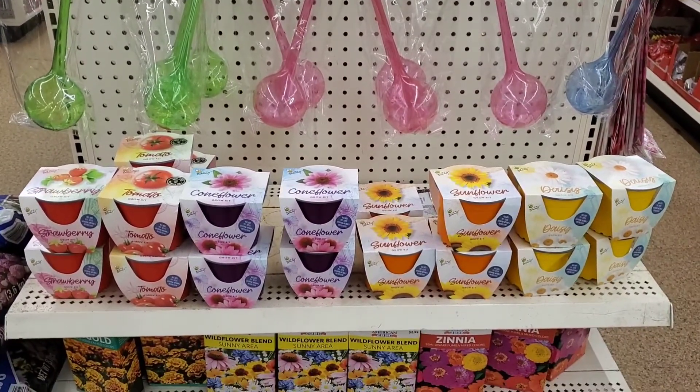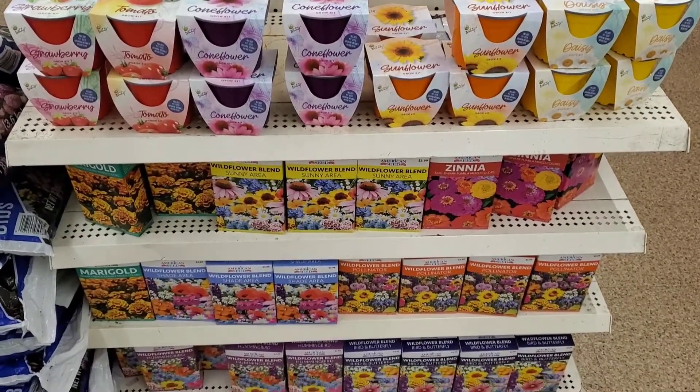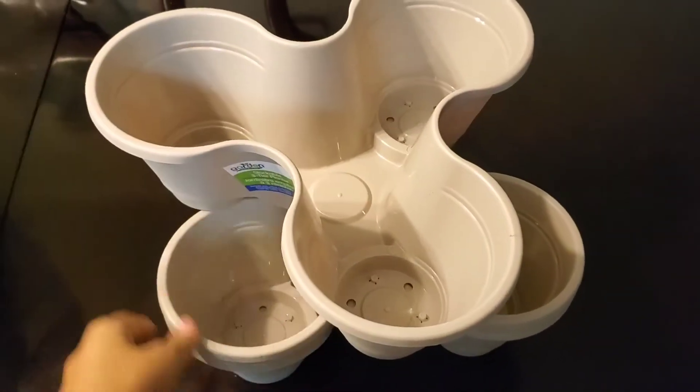This right here went so fast. I made this video and when I went back, all of it was gone. I really wanted to grab those strawberries to give those a try, but I wasn't able to. But that's okay.